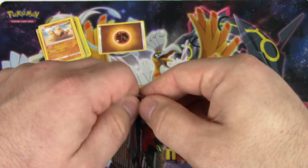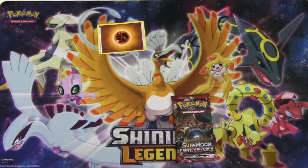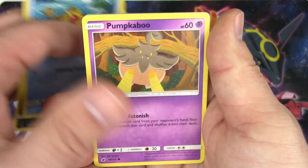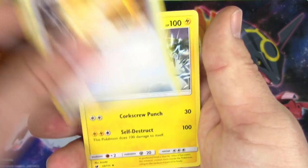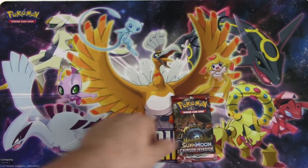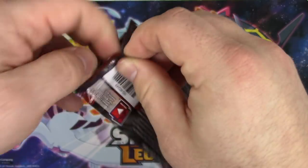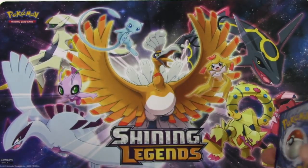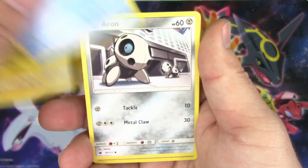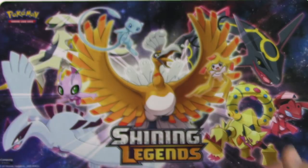All right, Crimson Invasion. Three and two: Archen, Druddigon, Staryu, Pumpkaboo, Stufful, Gastrodon, Fighting Memory, Alolan Graveler, reverse holo rare Gengar, and a Camerupt non-holo rare. And our final Guzzlord Crimson Invasion pack for the battle portion anyway. Three and two: Shellos, Druddigon, Alolan Geodude, Remoraid, Archen, Devoured Field Hunter, Hakamo-o reverse, Hakamo-o, and a Wigglytuff non-holo rare.